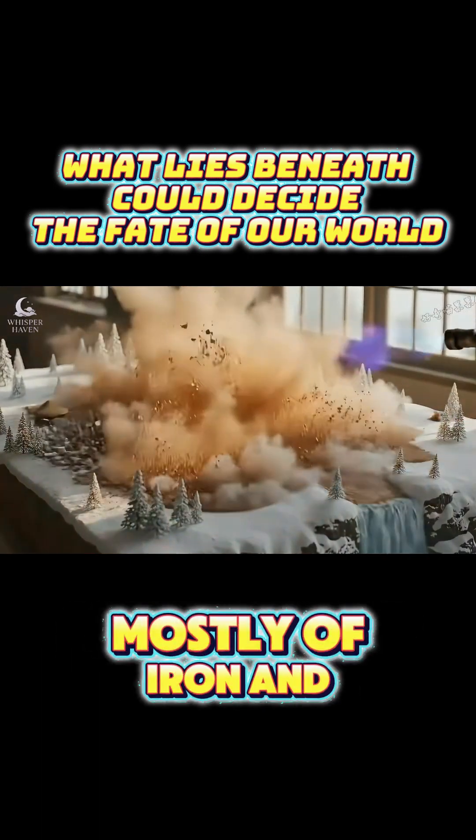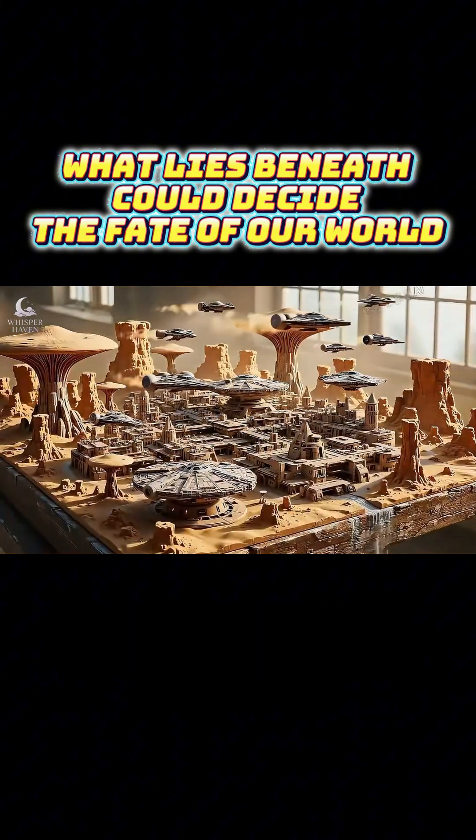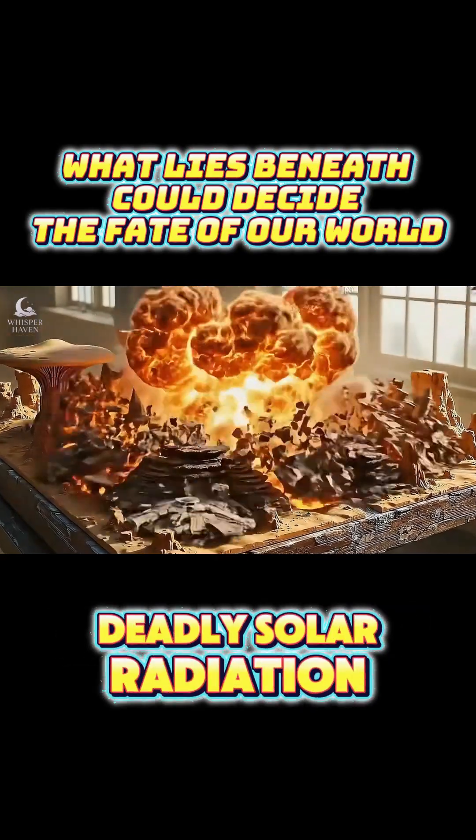Scientists say it's made mostly of iron and nickel, spinning inside a sea of molten metal, creating the magnetic field that protects us from deadly solar radiation.